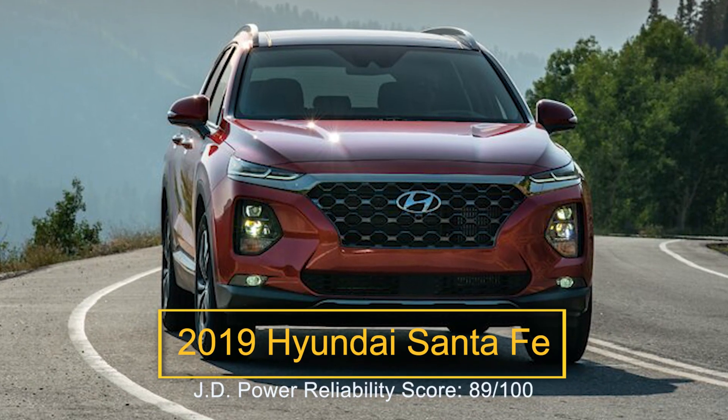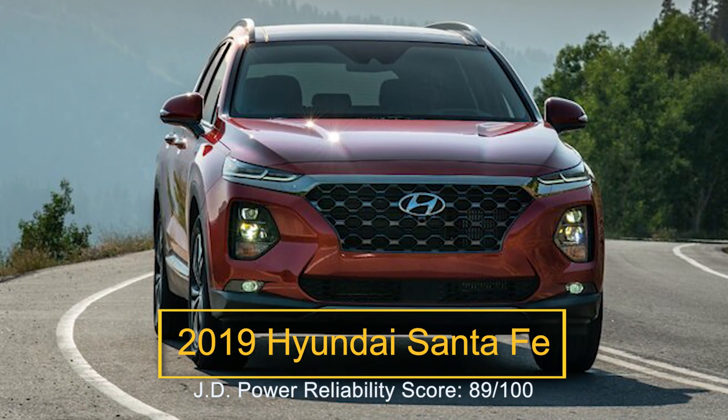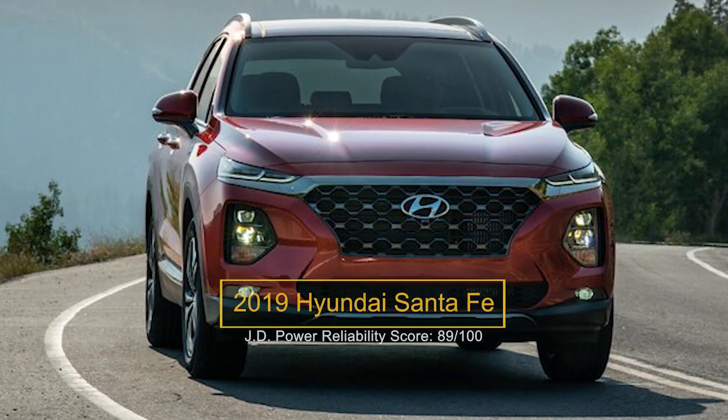Number two: the 2019 Hyundai Santa Fe. The 2019 Hyundai Santa Fe is an affordable and functional mid-sized SUV. It was completely redesigned for the 2019 model year, offering sharp, futuristic styling, composed driving dynamics, and an energetic available V6 engine — a worthwhile upgrade over the base four-cylinder engine, which can feel underpowered.